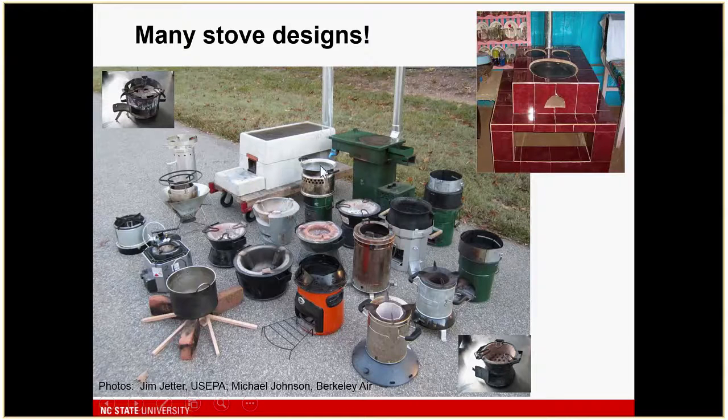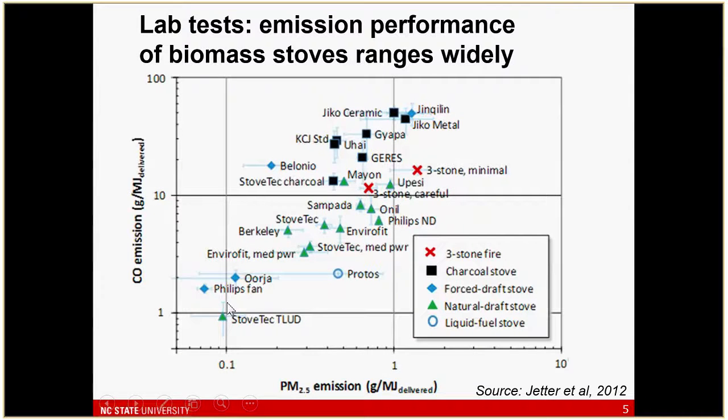I'm going to focus on a few technologies — from the very baseline technology to what was, at least at this point, state-of-the-art in terms of biomass stoves, this Phillips stove in the lower right-hand corner. Lab tests on these have shown a very wide breadth of performance.